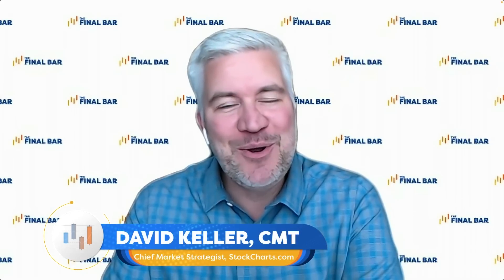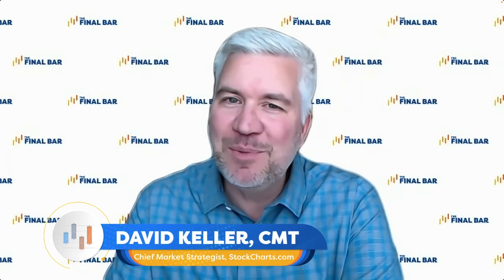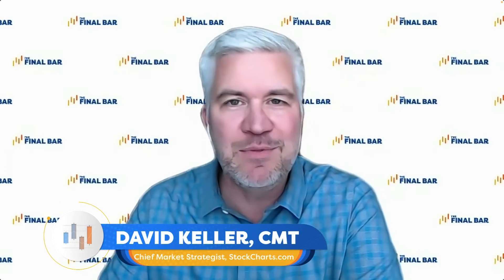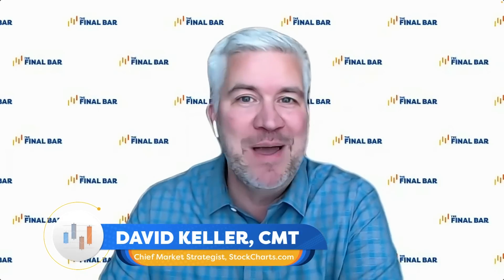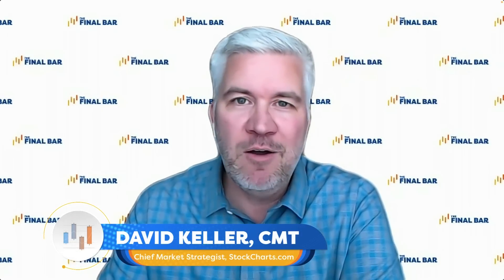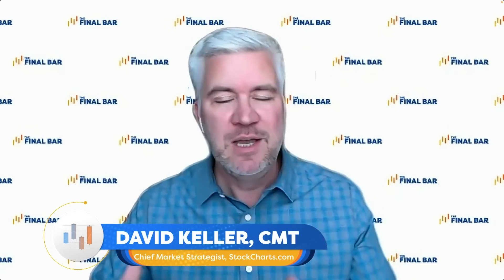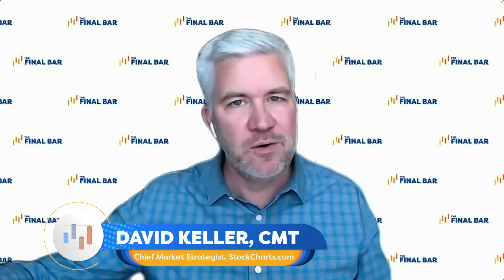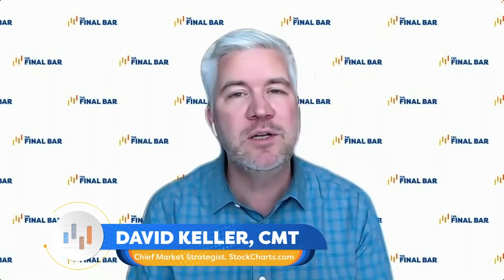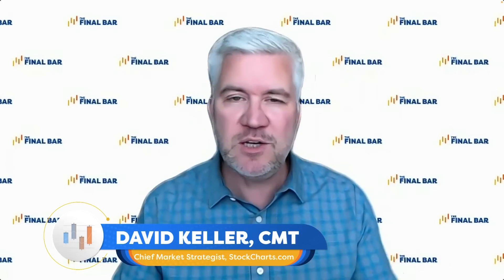Hello everyone, welcome to The Final Bar. I'm your host Dave Keller, chief market strategist at StockCharts.com, usually from Redmond, Washington — today from Las Vegas, Nevada, here for the Money Show Investment Masters Symposium. It's a great two- to three-day event. I'm here meeting with a lot of people, doing a couple of presentations, and trying to spread the good word of technical analysis. We're going to be focusing on charts that are most important to follow between now and year-end and beyond.